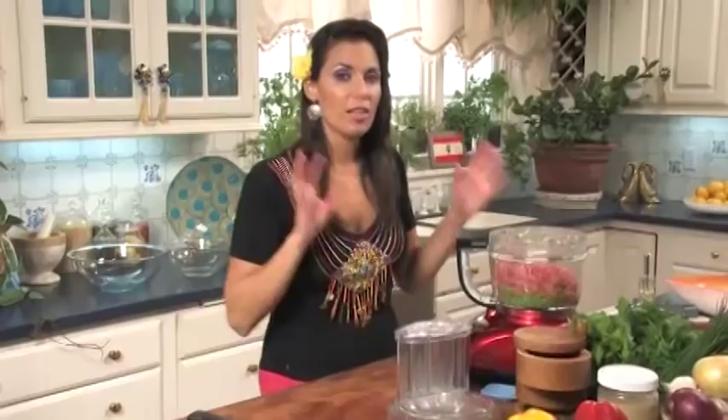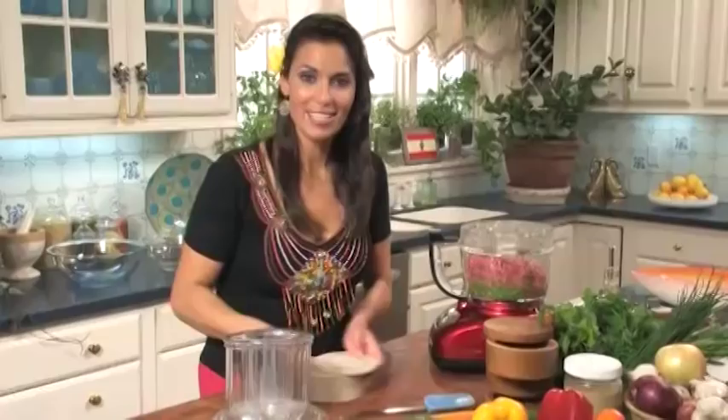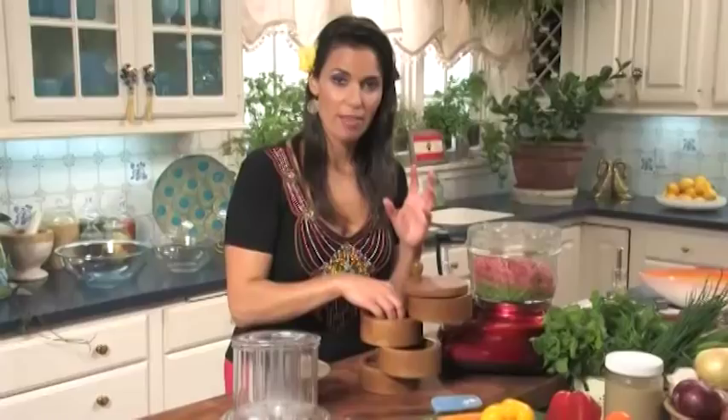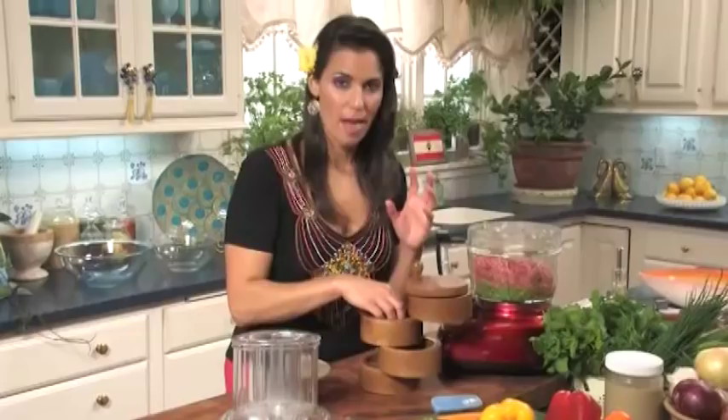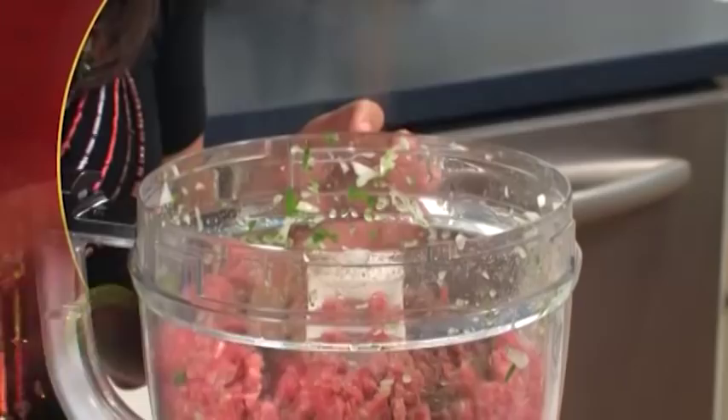Now we're going to season this up with some sea salt and some freshly ground pepper — about half a teaspoon of freshly ground pepper. And now comes kefta's signature spice, which is our allspice. The allspice goes super well with the lamb. Traditionally this is really how kefta is made, and I always like to incorporate allspice with lamb. I'm going to do one teaspoon of allspice. It's a singular spice, but it has the notes of cinnamon, clove, and nutmeg — so if you wanted to add a little more of those spices into this mixture, you could do that as well.